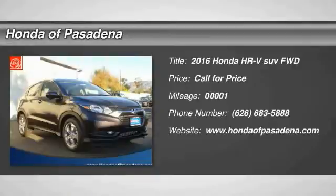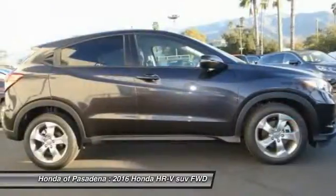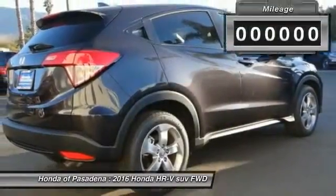2016 Honda HR-V. The HR-V has a good-looking exterior with a clean design. It comes with a well-tuned suspension and a handsome and flexible interior with tons of options to choose from.